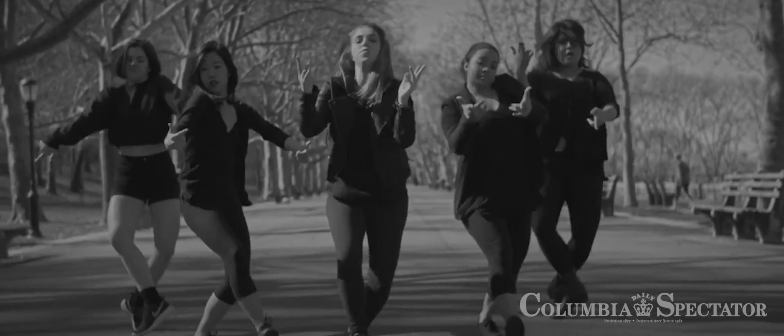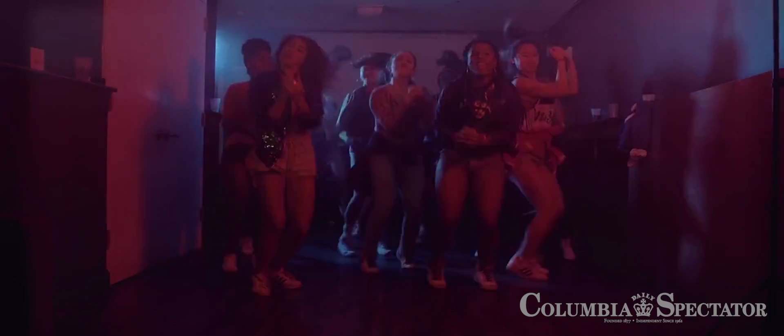All of these different things come about when you're surrounded by people that are always doing something, that are just creating new things. Being here at Columbia and within the city has just been incredible.